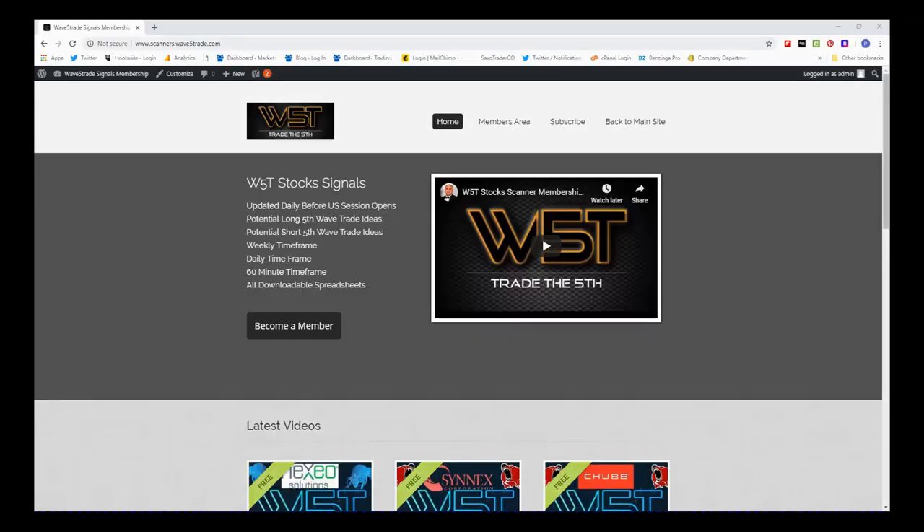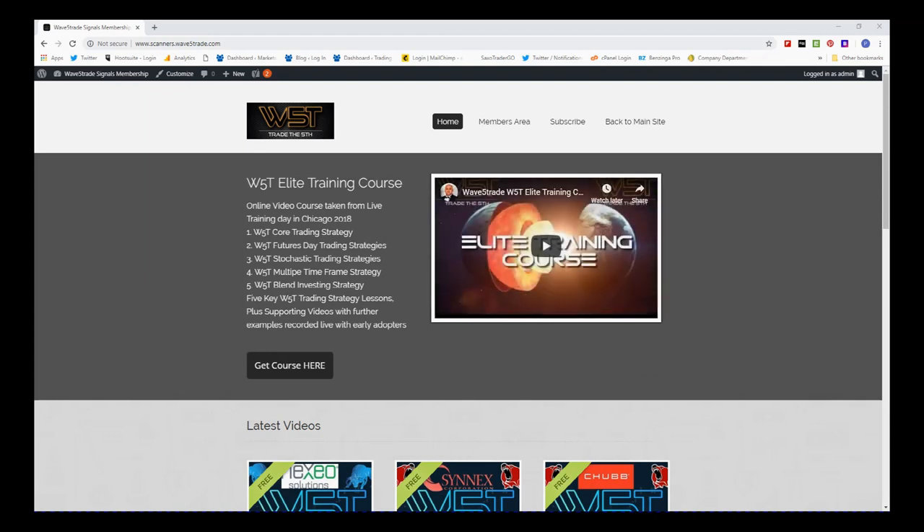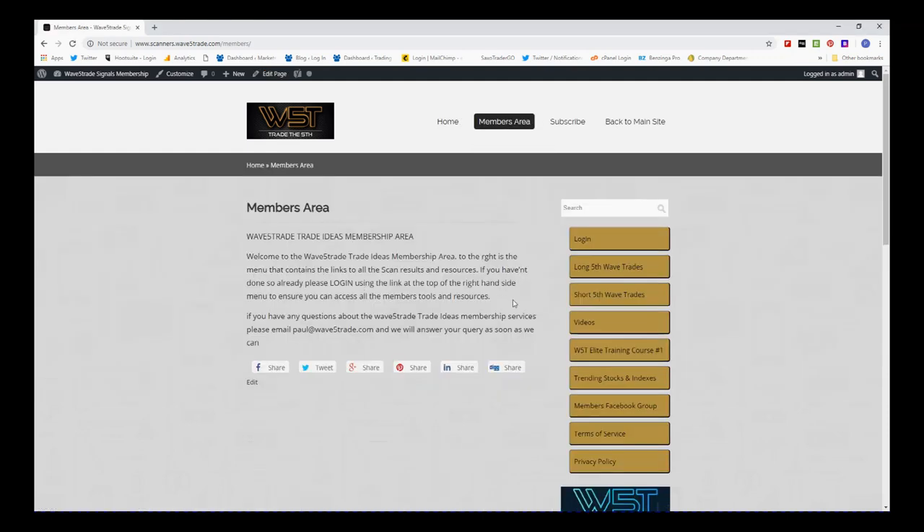Hi, this is Paul from wave5trade.com and this is my daily stock signals video for Monday the 29th of October, where I'll just look at one of our many signals in our stock scanner membership. In our members area, members get to download potential short and long fifth wave trades on the 60-minute, daily, and weekly timeframe.